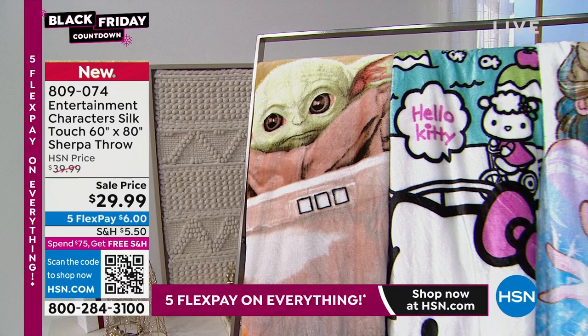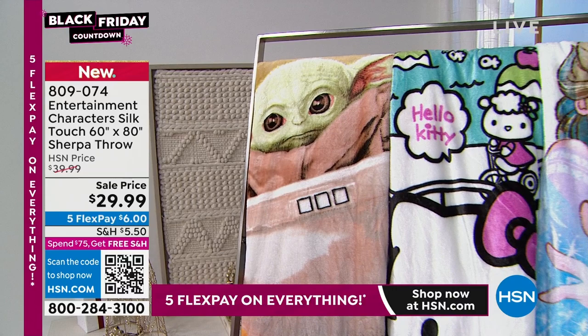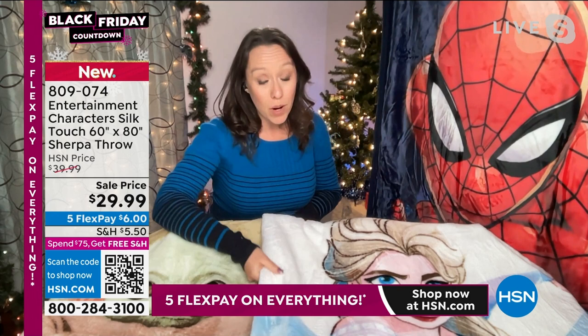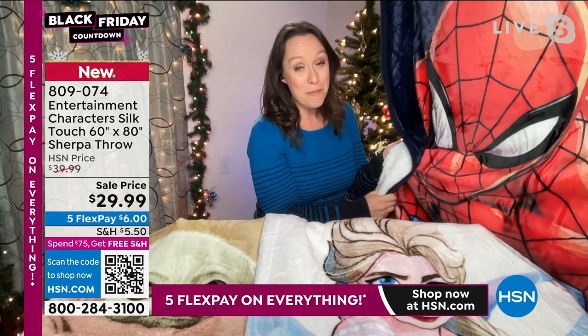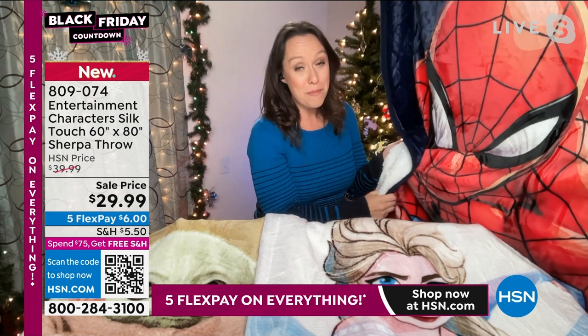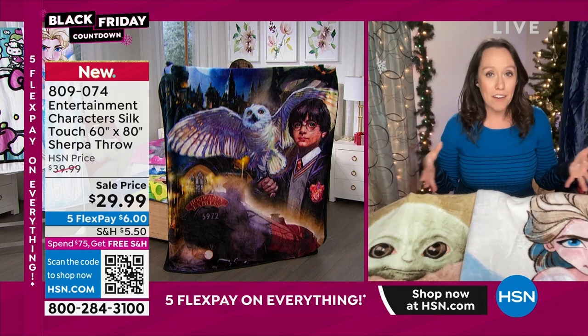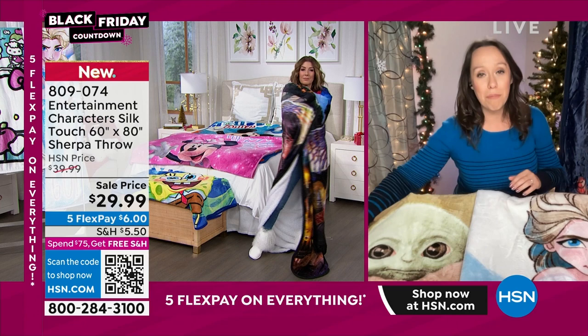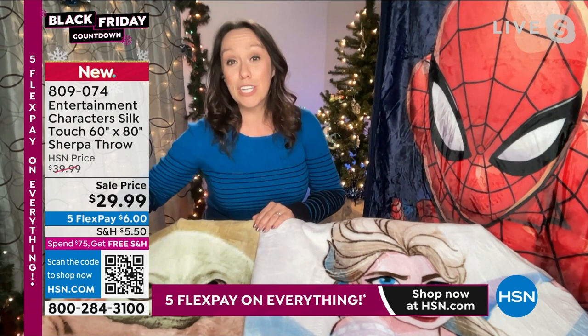They're great quality — perfect for someone going off to college and needing something warm for their dorm room. They have nice edging, soft silk touch on the front, and warm sherpa on the back. They're the perfect gift you can feel good about. These are also a really good gift for toy donations — you don't necessarily need to know what the kids like to play with, and they're universal characters that everybody loves.